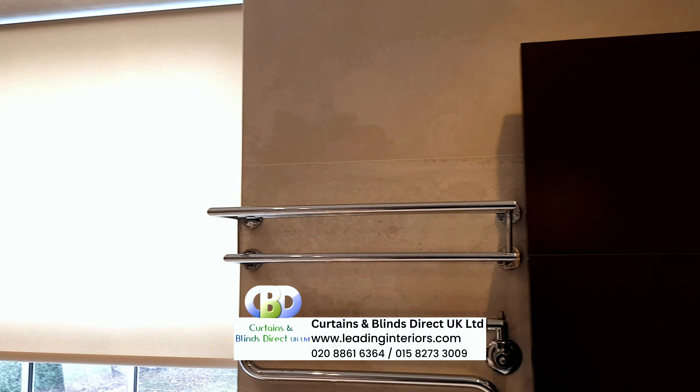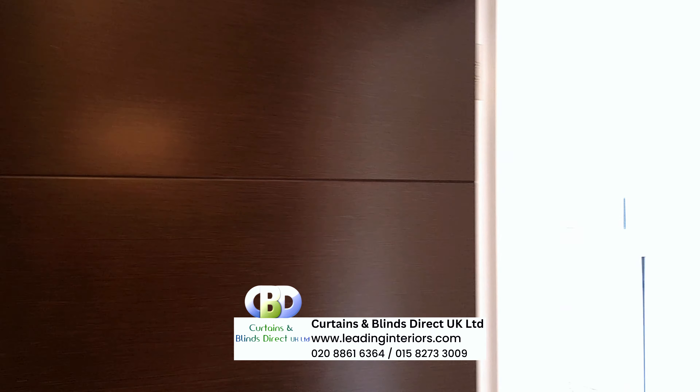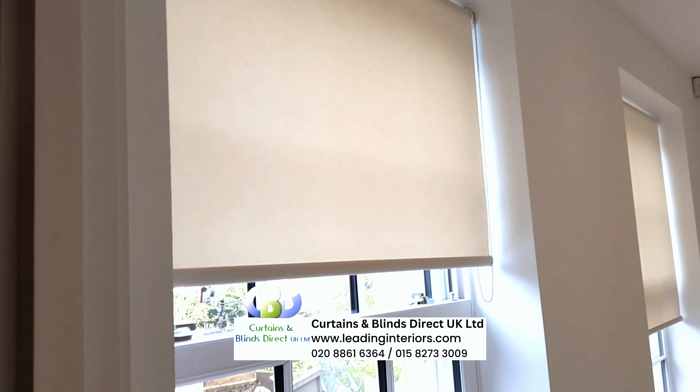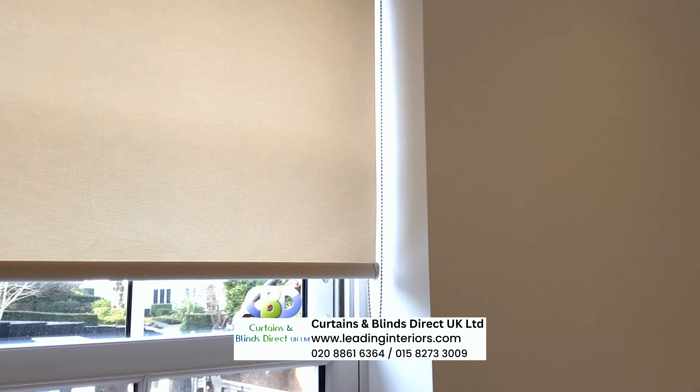Roller blinds are sleek, modern and easy to clean, making maintenance a breeze. Customize your roller blinds with a variety of fabrics and patterns to suit your style.